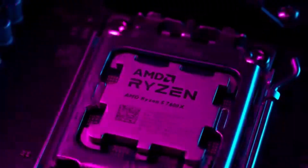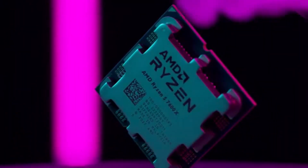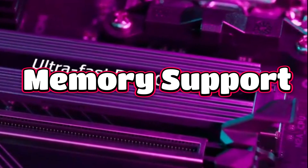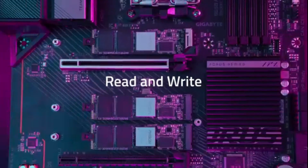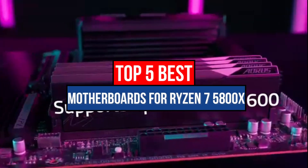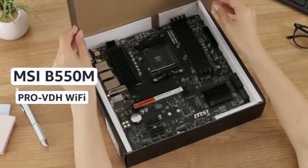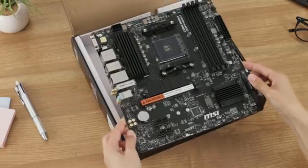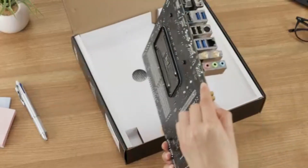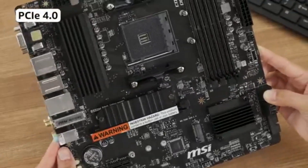Before purchasing the best motherboards for Ryzen 7 5800X, you should consider three key factors: chipset, memory support, and expansion slots. In today's video, we're showcasing the top 5 best motherboards for Ryzen 7 5800X to help you understand everything you need to know in a simple and clear way, making it easier for you to make the right choice. If you want to know the latest prices and more details about the products mentioned in this video, check the links in the description box below. Let's get started.